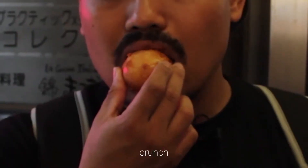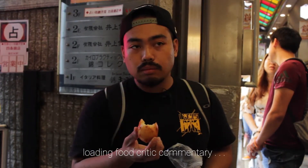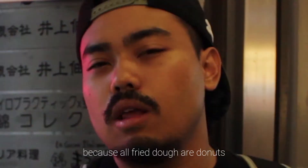Let's test it out. Mmm. It's pretty good. It's a little bit oilier than I was expecting. It's got kind of a fried dough taste, a little bit like... like a doughnut.